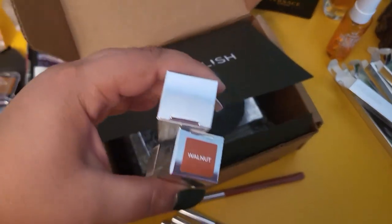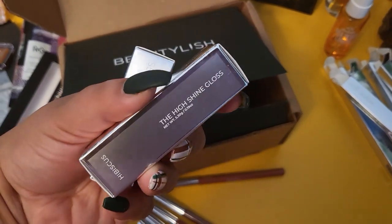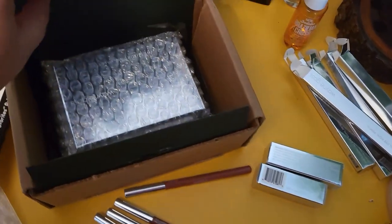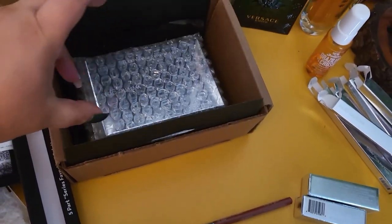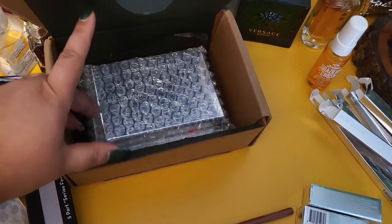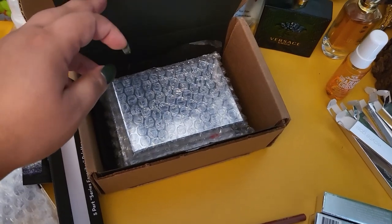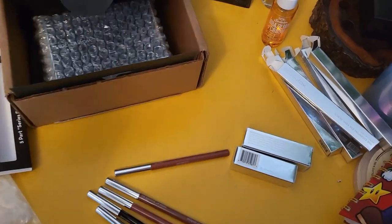We also have two lip products — a lipstick and a gloss. The gloss is Hibiscus and I already have it, so I might give this one to somebody else. The lipstick is in Walnut. By the way, I forgot to mention I grabbed the medium box — there was a light, medium, and dark option, though you couldn't really choose which was better for your skin. I found it funny because I saw some unboxings where people way lighter than me grabbed the medium too.